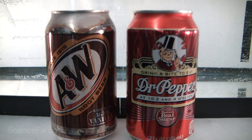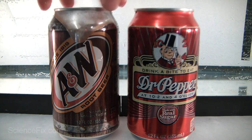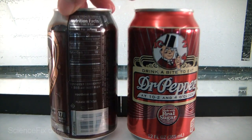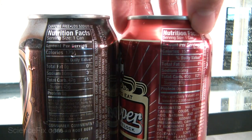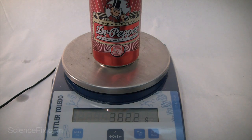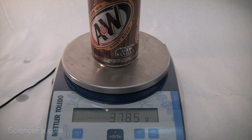Now let's take a look at A&W Root Beer and Dr. Pepper and see if the same pattern holds true. These two cans have at least 40 grams of sugar — Dr. Pepper has 40 grams and A&W has 45 grams. Their overall masses are: Dr. Pepper at 382.2 grams and A&W at 378.5 grams. Based on these observations, the next question is: will they sink or float?